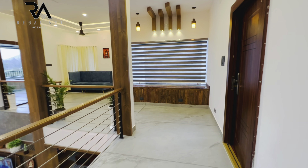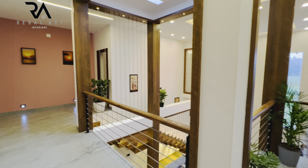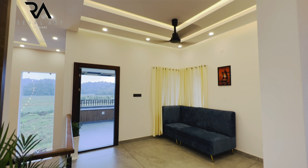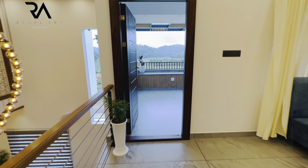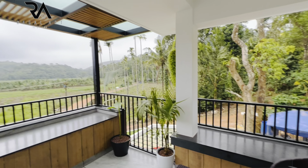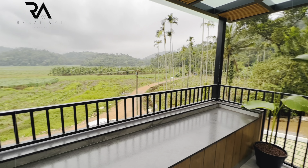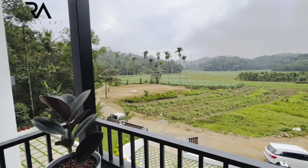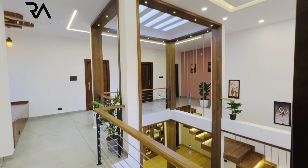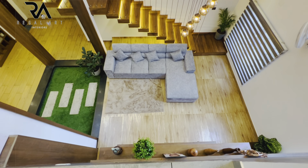This is the upper living area with a small seating place on the right. A four-seater sofa set is given in the upper living area. Now we are entering into the balcony where a small seating space is set up, from where we can enjoy the beauty of nature. Grey coloured floor tiles are given. This is the view that we have from the upper living area.